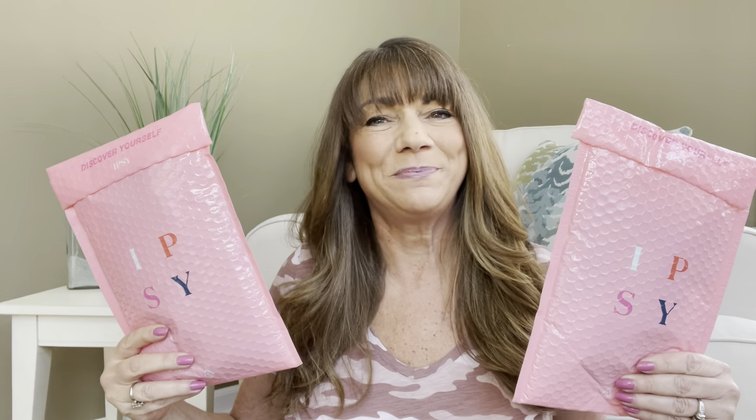I'm back and I have my two Ipsy Glam Bags here for March 2022. If you're not familiar with the Ipsy family, let me tell you just a little bit about it. They are monthly beauty bags, and they come in three different sizes.